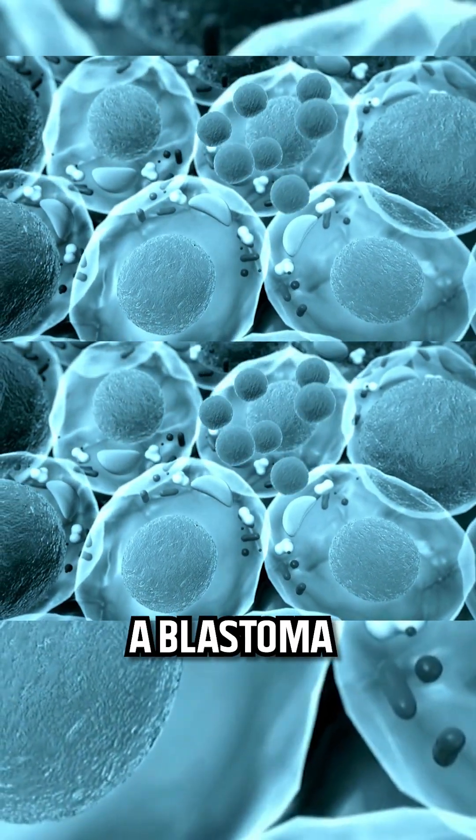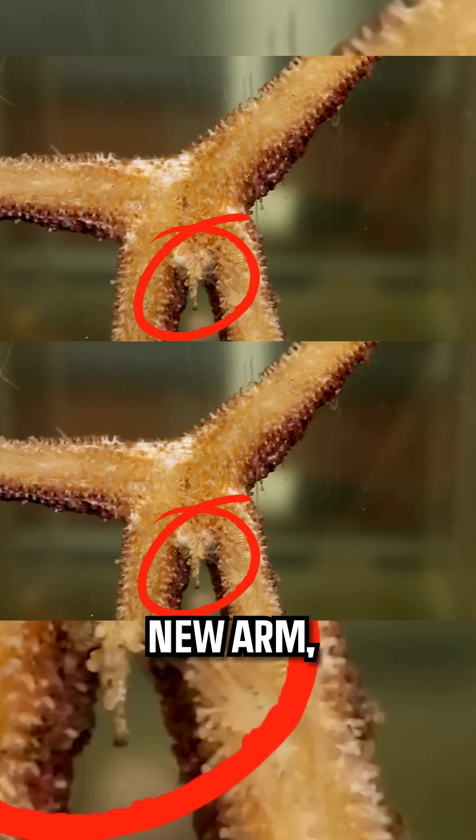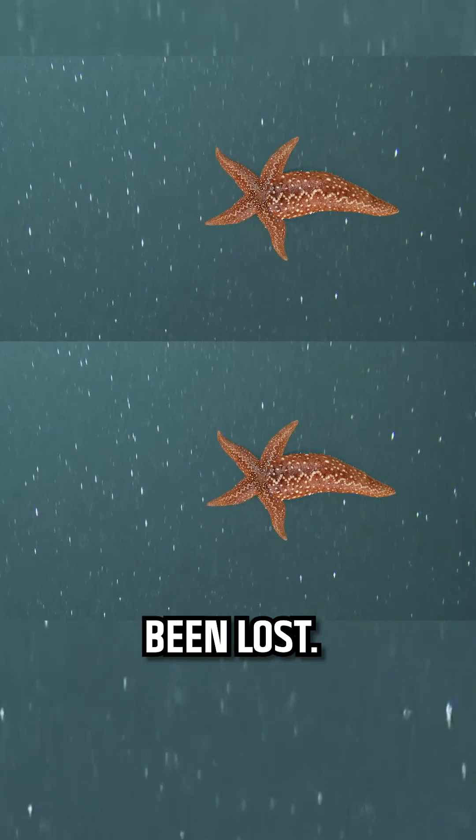Within one to two weeks, a blastema forms at the injury site. Think of it as a blueprint for the new arm, several millimeters in diameter, depending on the size of the wound. It's like a miniature construction site popping up overnight, ready to rebuild what's been lost.